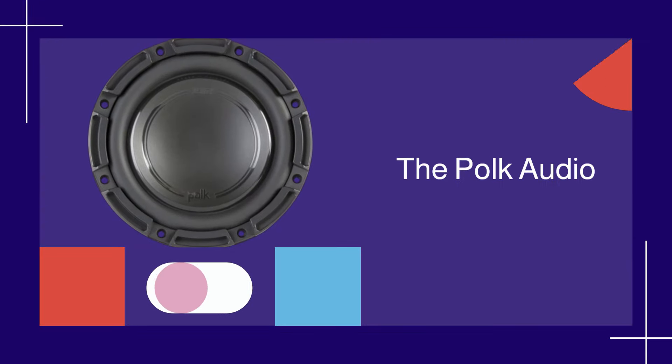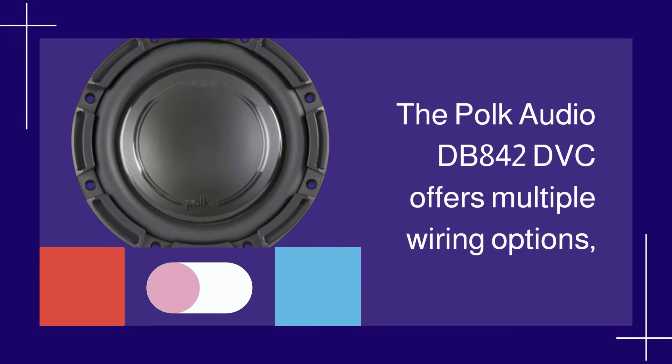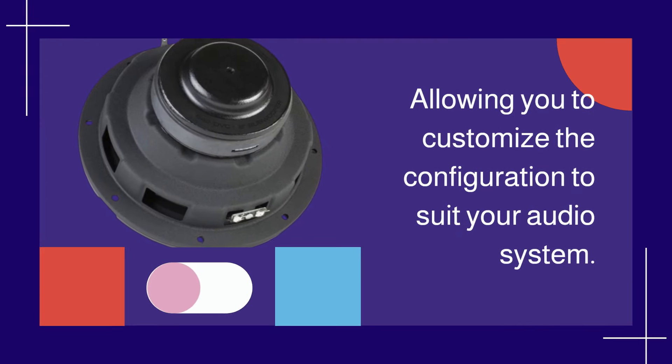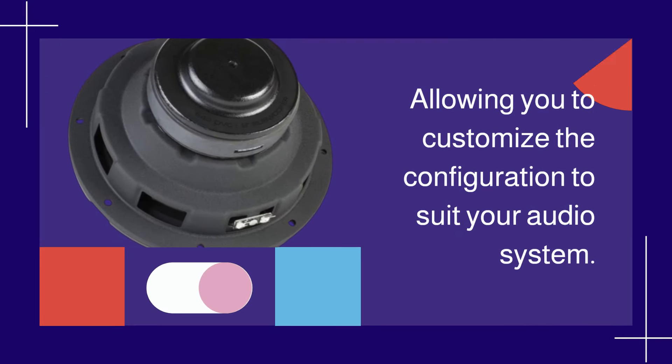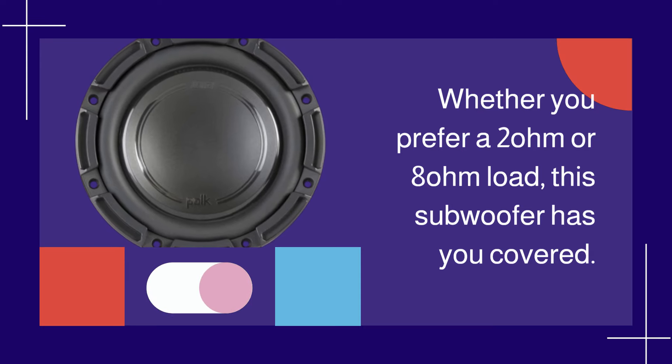The POKE Audio DB842 DVC offers multiple wiring options, allowing you to customize the configuration to suit your audio system. Whether you prefer a 2-ohm or 8-ohm load, this subwoofer has you covered.